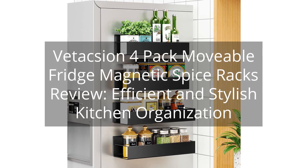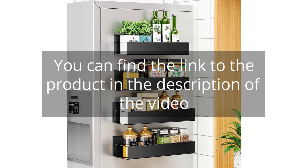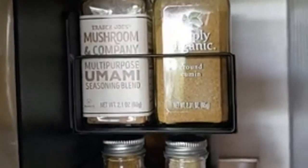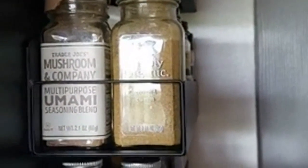Vedixion 4-Pack Moveable Fridge Magnetic Spice Racks Review — Efficient and Stylish Kitchen Organization. You can find the link to the product in the description of the video. I recently purchased the Vedixion 4-Pack Moveable Fridge Magnetic Spice Racks and I couldn't be happier with my purchase. These spice racks have made organizing my kitchen spices so much easier and convenient.